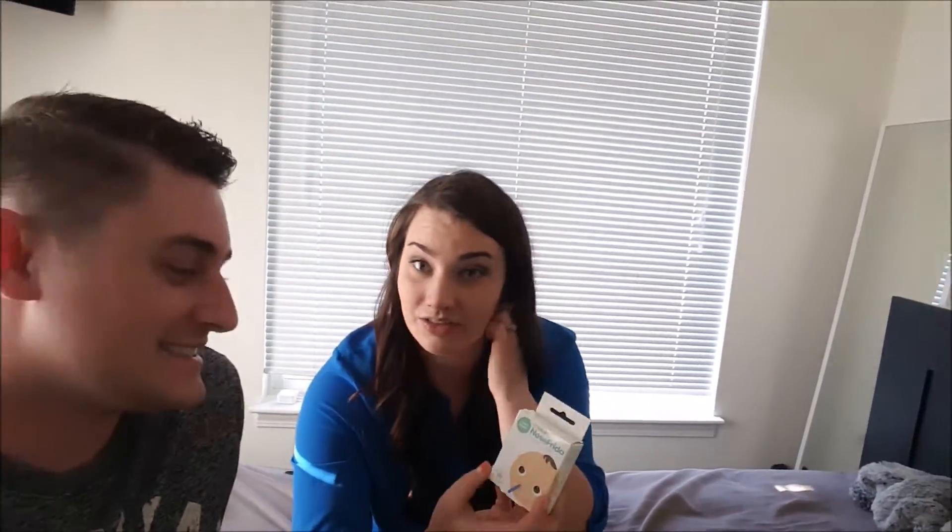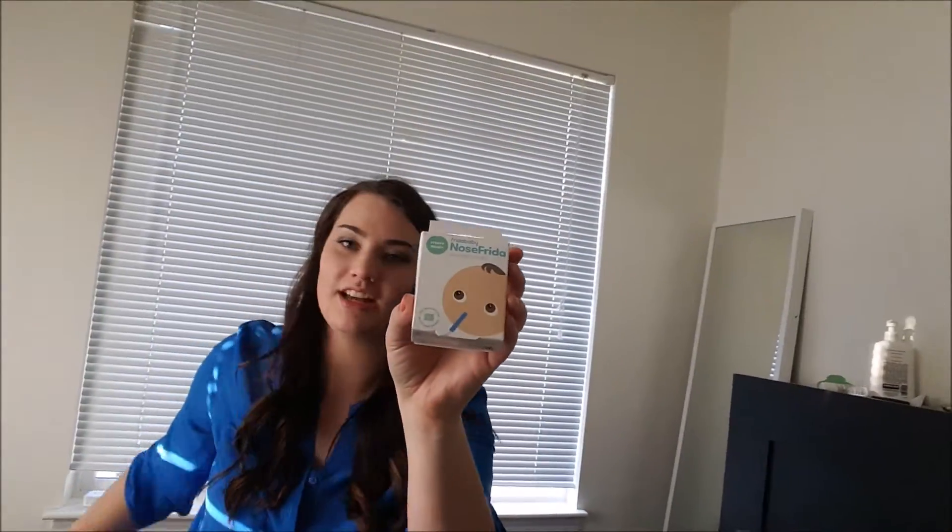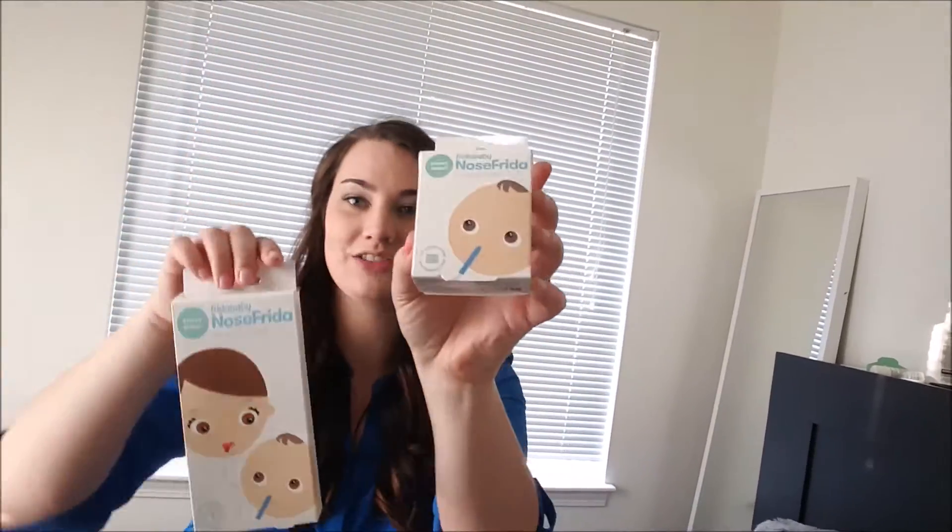And here are the hygiene filters that go with the NoseFrida — the snot sucker — so that you don't get the boogers in your mouth. The nose slurpee? That's gross.